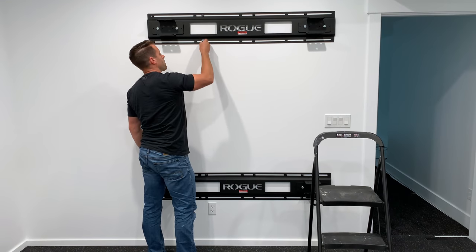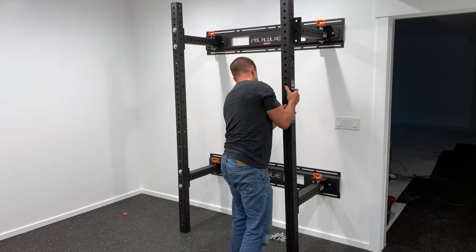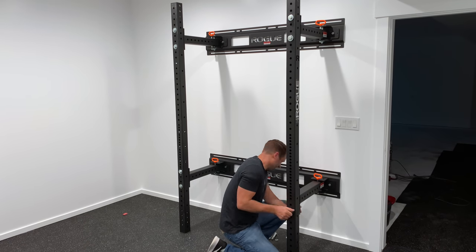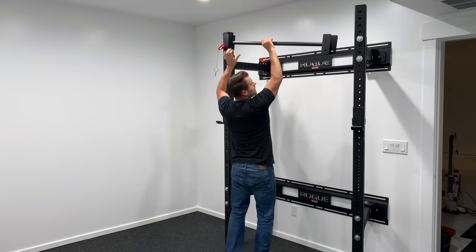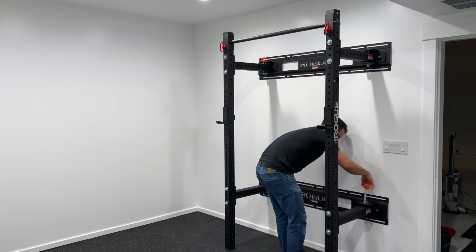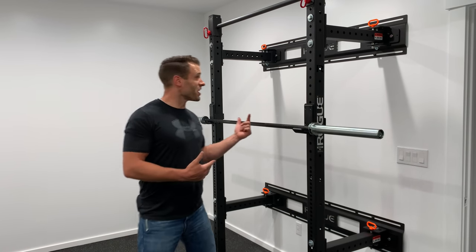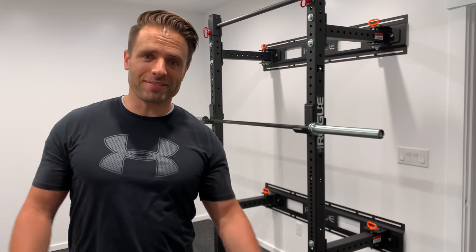The first step in installing the squat rack is to mount the stringers to the wall. This gives you an anchor point for the horizontal arms to come out and support the uprights. After the horizontal arms are in place, you simply mount the vertical uprights, install the pull-up bar, make sure that all of your hinges are locked in, and then all you need is your barbell. Just like that, squat rack's all done. Looks amazing — I love the way it turned out. Just one more left to build.